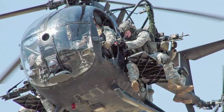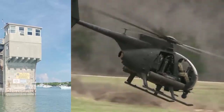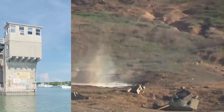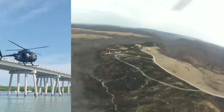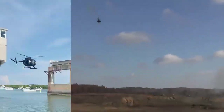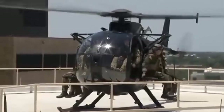Developed from the OH-6 Cayuse Light Reconnaissance Helicopter, the Boeing Hughes MH-6 is a small, versatile helicopter used primarily for special operations. It also has a number of variants, including the AH-6, a small but immensely capable attack helicopter. More recent models are based on the McDonnell Douglas 500 civilian helicopter.